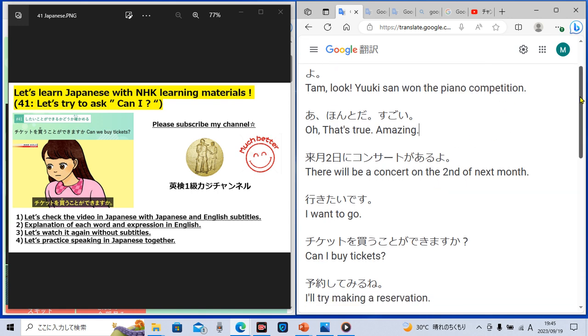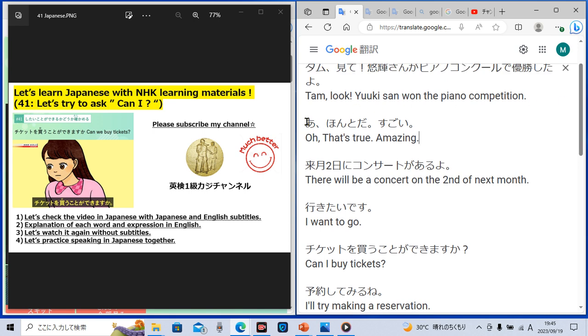Did you get it? 'Piano concour' in Japanese. Then Tamu replied in Japanese by saying, 'Ah, honto da. Sugoi.' 'Ah' means 'oh.' 'Honto' means 'true,' so 'honto da' means 'that's true.' 'Sugoi' means 'amazing.' She said 'Ah, honto da, sugoi' in Japanese, which means in English, 'Oh, that's true. Amazing.'